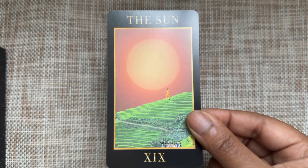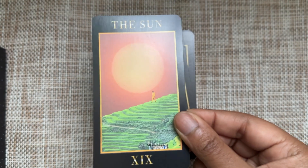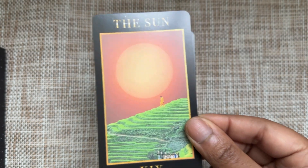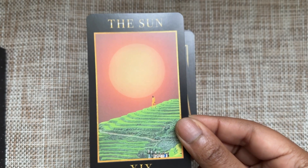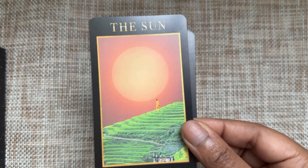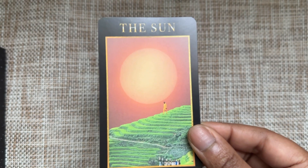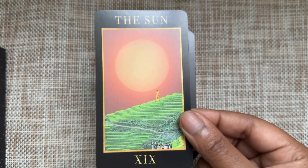It took me a while to see all the elements in the Sun card when I first looked at it, but if you notice, there's a bunch of people down in the ground, and then there's this person walking in the sun, walking through beautiful pastures. You could say he's walking his own path and he's fine, but the fact that he's walking toward this community says a lot of beautiful things as well.